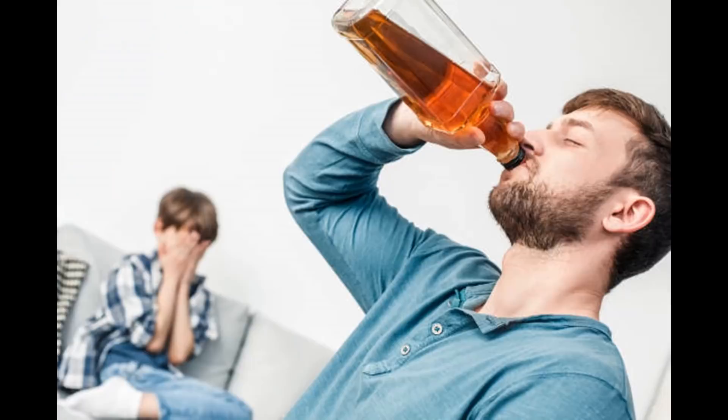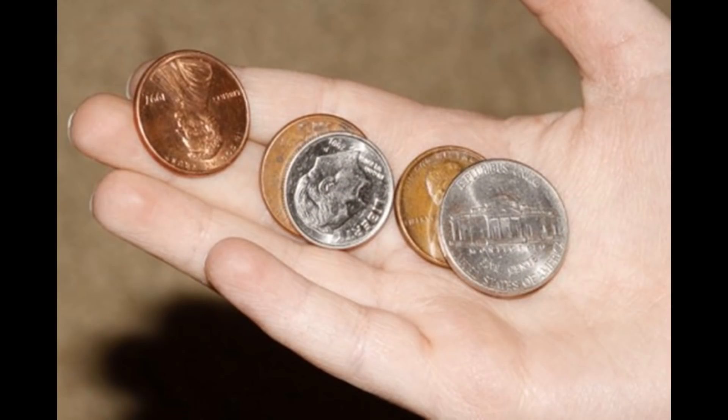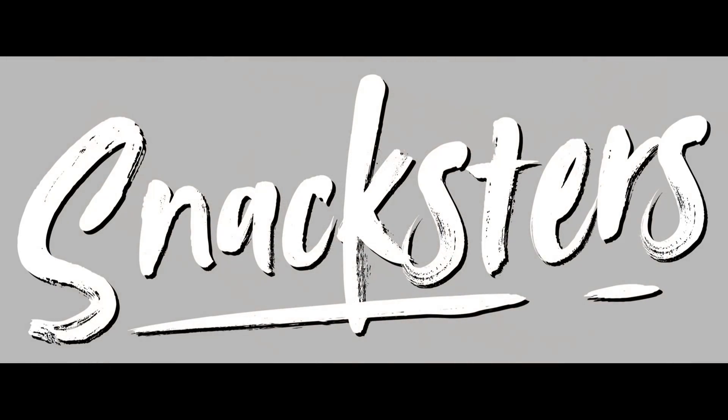But what if it all goes wrong? What if there's no takeaways open in your area, or you don't fancy waiting in line with a bunch of drunken assholes, or the shrapnel left in your pocket isn't enough to purchase the meal of your dreams? Well, fortunately, Snacksters have anticipated your dilemma, and they're here to provide a solution.